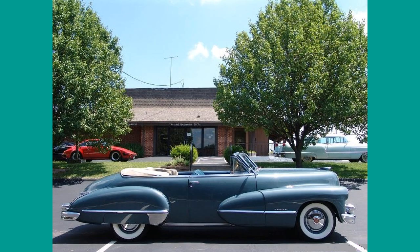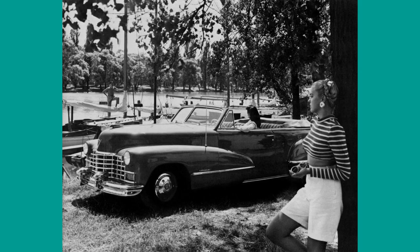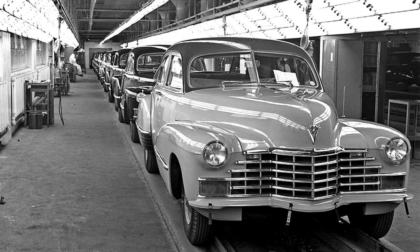This convertible has the tan top version and is in great shape. Here are a few vintage photos featuring the 1946 Cadillac 62. This factory photo shows the first Cadillac leaving the assembly line in October of 1945. The people shown were probably the responsible managers. Another factory photo shows a long line of cars almost finished, just the bumpers missing.